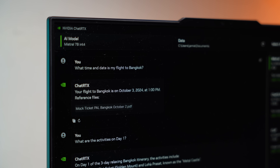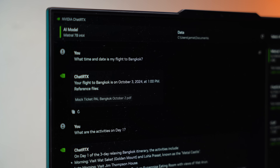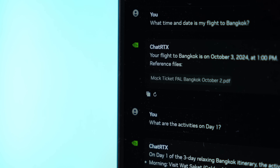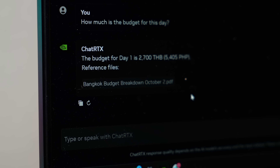As a quick example of what Chat RTX can do: I made several mock itineraries for a trip to Bangkok and put them in my documents folder. I asked it what time and date my flight was, what my activities were for day one, and how much budget I should prepare for the day — and it gave me all the right answers. This will only get better with time with larger data sets and as you use it more, but as is, I am very impressed.